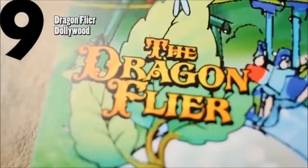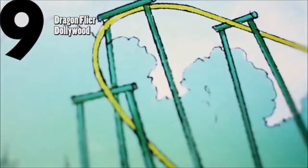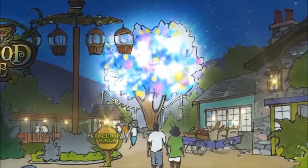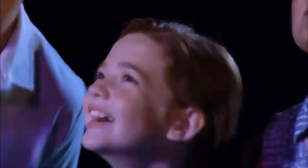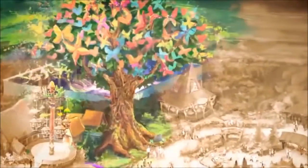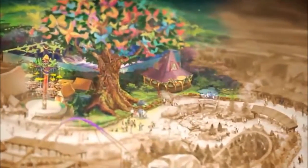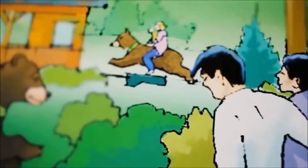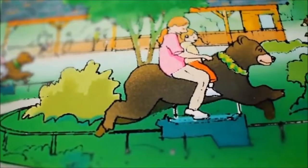Coming in at number nine is DragonFlyer at Dollywood — a family suspended coaster. It's also a clone like the previous one, but this one definitely had more of a wow factor for me. Compared to the Batman ride, this gave me more of a wow factor due to its extensive theming and immersive area. Dollywood knocked this expansion out of the water with an immersive woodland-themed area. It may not be a 12-inversion, 200-mile-per-hour coaster, but it's a brilliant addition. It's going to make 2019 at Dollywood an amazing season.